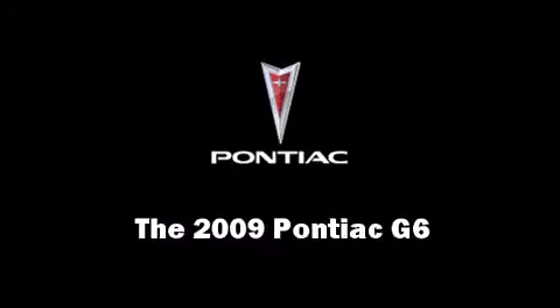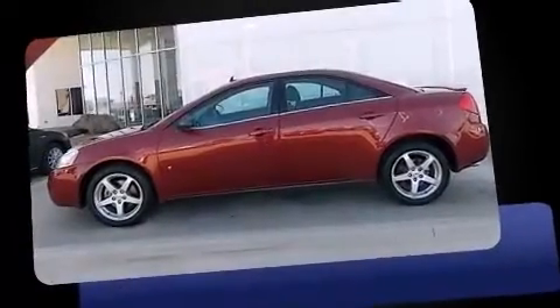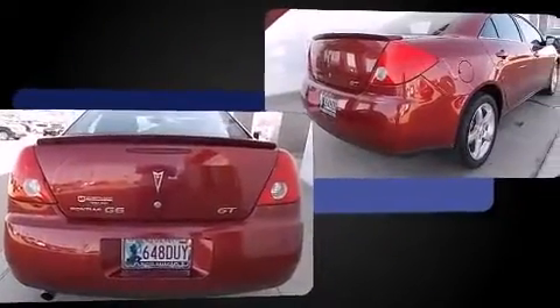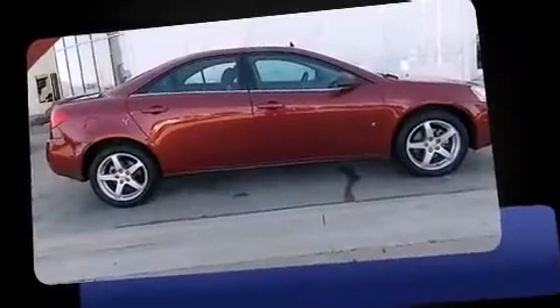The 2009 Pontiac G6. This four-door, five-passenger sedan just recently passed the 50,000-mile mark. A 3.5-liter V6 engine pairs with a sophisticated four-speed automatic transmission, providing a smooth and predictable driving experience.